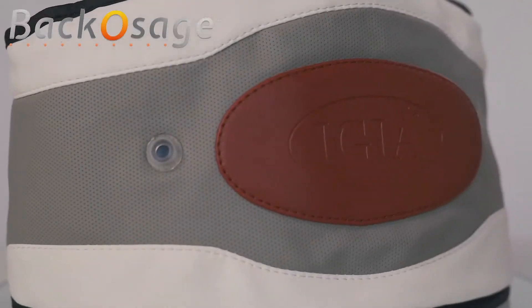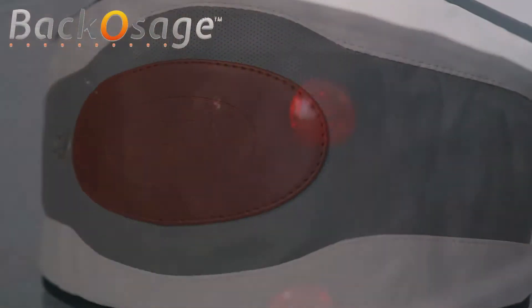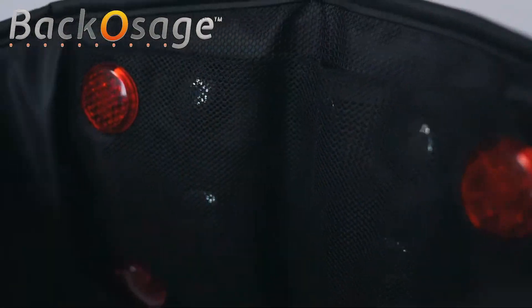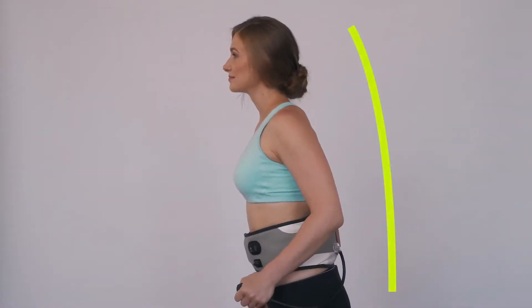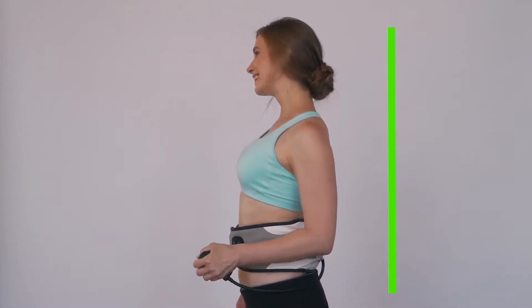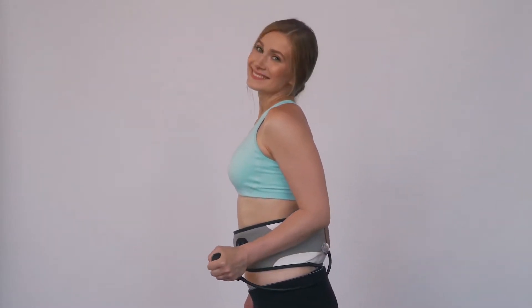That's why we have created the BackAssage 8-in-1 Decompression Belt — the only belt that combines eight therapeutic solutions to improve your posture, decompress the lower back, stop you from slouching, and help relieve your back pain.